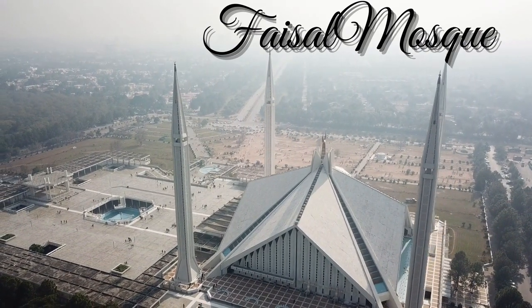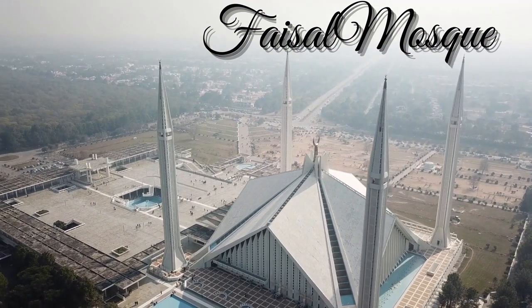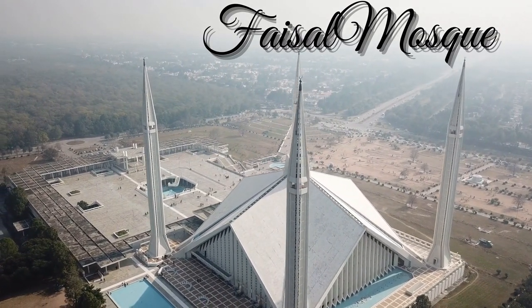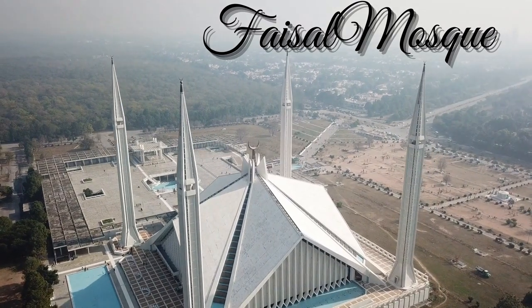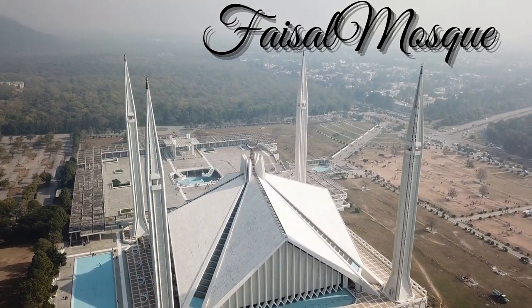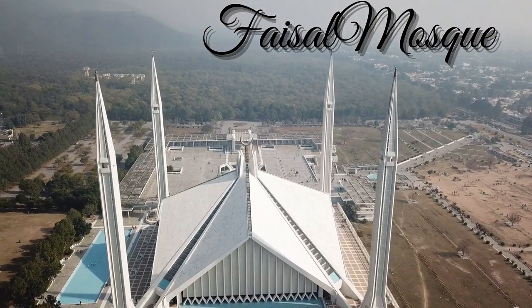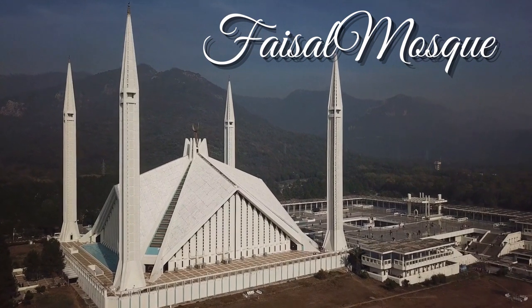Faisal Mosque, Islamabad, Pakistan. The Faisal Mosque is a mosque located in Islamabad, Pakistan. It is the sixth largest mosque in the world and the largest within South Asia, located on the foothills of Margallah Hills in Pakistan's capital city of Islamabad. It is the National Mosque of Pakistan.